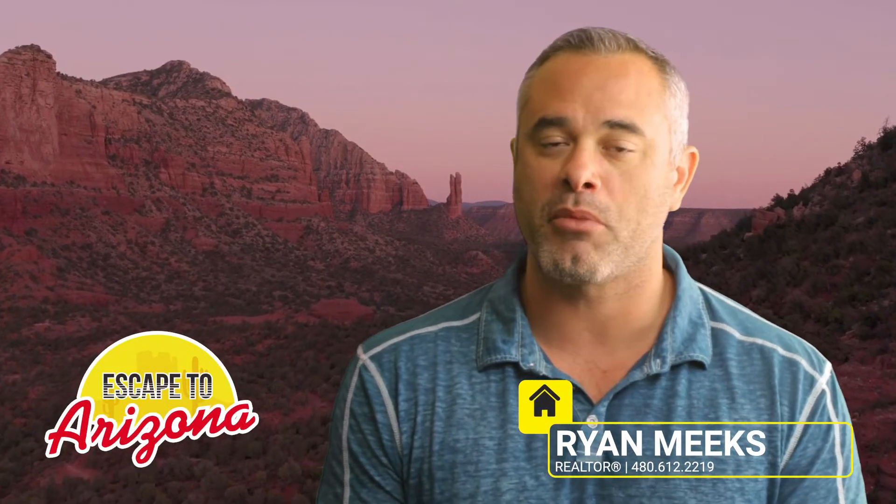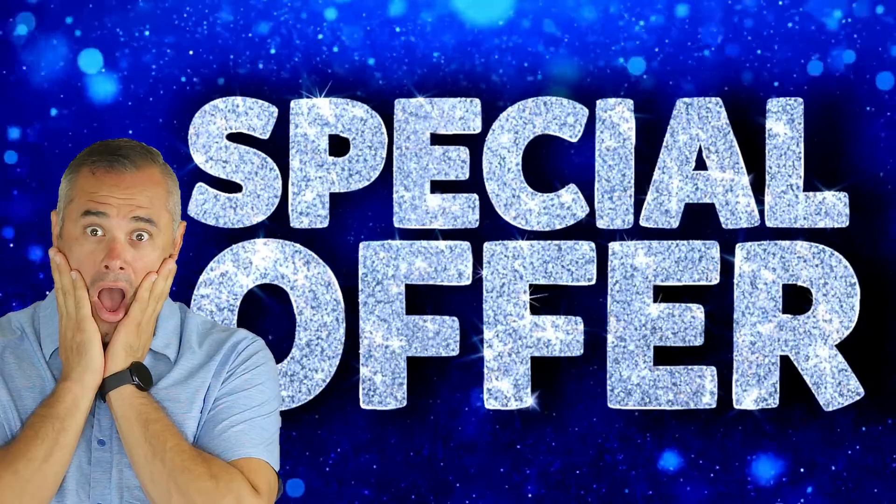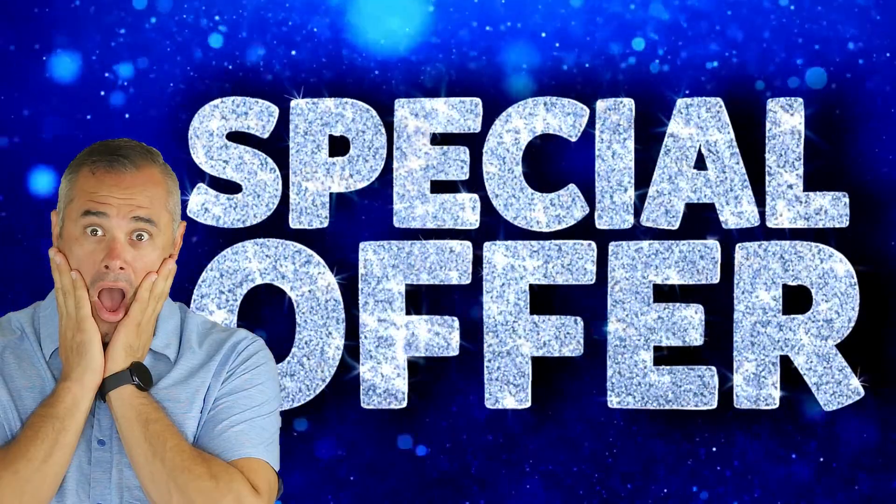It's Ryan Meeks and I'm back with Escape to Arizona. Thank you once again for tuning into this market update — this is a very special update. Make sure you stick around to the end. I have a very special offer for clients of mine if you're looking to purchase here in the Phoenix area. I did change brokerages, and being a part of this brokerage comes with its advantages specifically for clients of mine. I'll tell you how you can take advantage of listings that aren't even on the market.